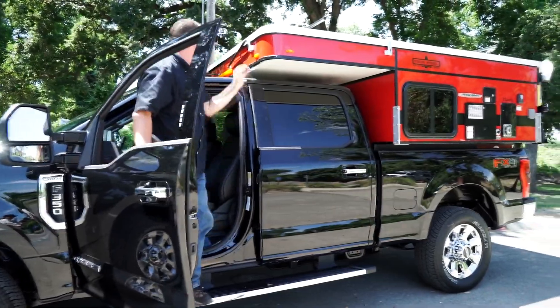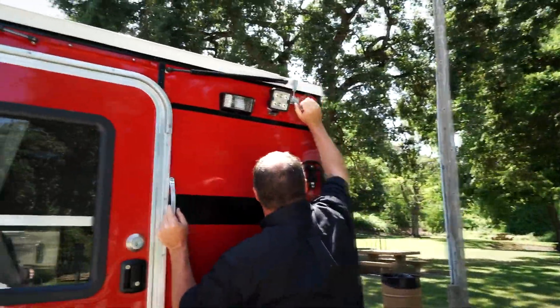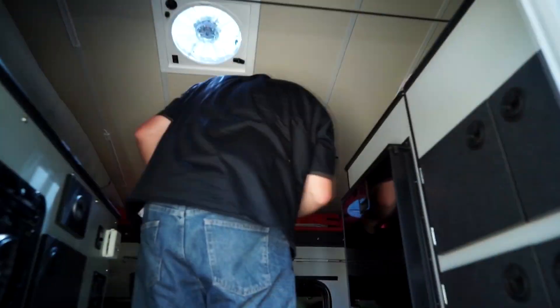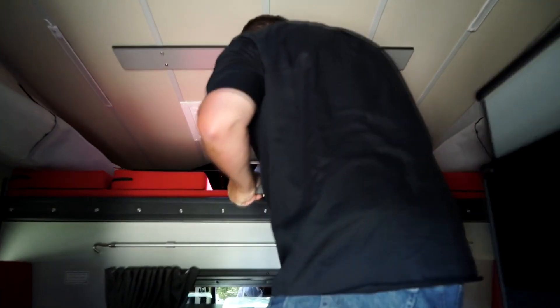From the moment of arrival at your destination, it takes less than 3 minutes to pop up the camper. It's so easy that most everyone can manage it alone.